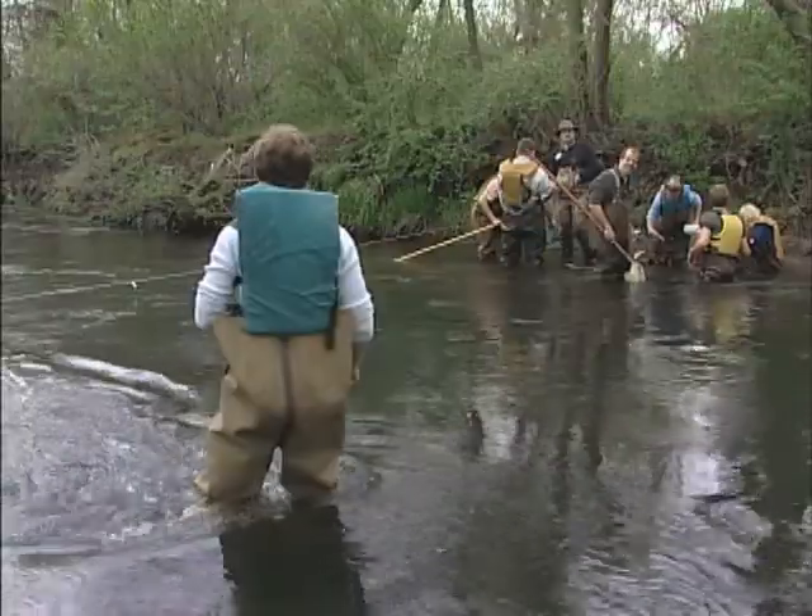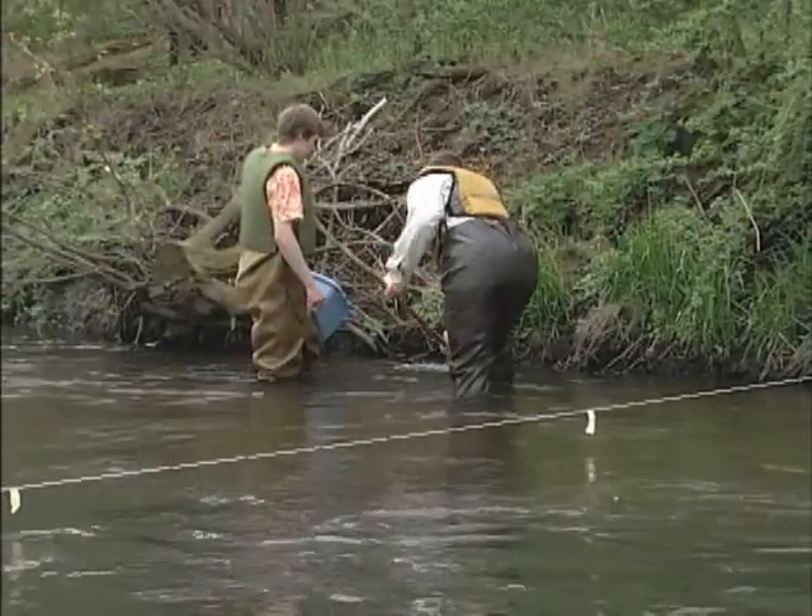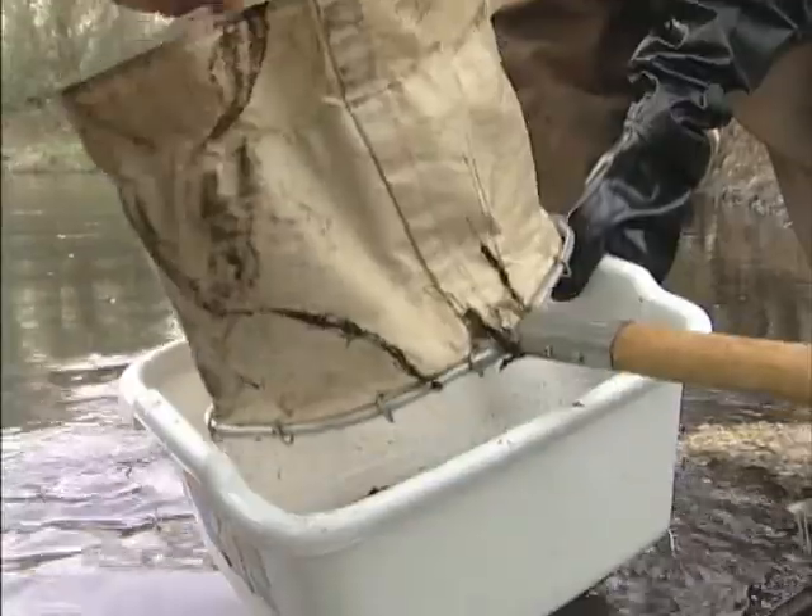In a forest or prairie, they might be sampling plants and animals. In a stream, they're looking for macro invertebrates, or bugs.